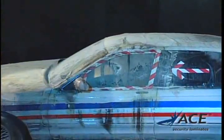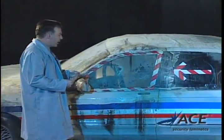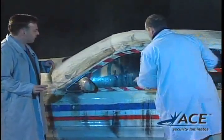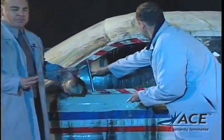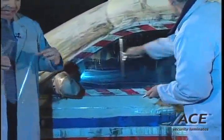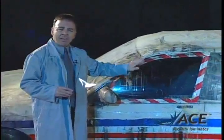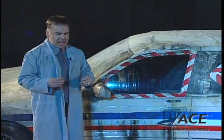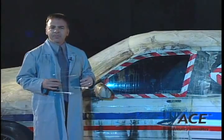Let's have a look at the final results here. Mark, our technician, will hose the window down and we'll look at the results. There's no question that that window is completely intact, and it's all because of Ace Security Laminates. Imagine — this thin film has protected this car and the occupants, the contents, you, from absolute disaster. Ace Security Laminates: it's proven, it's tested.